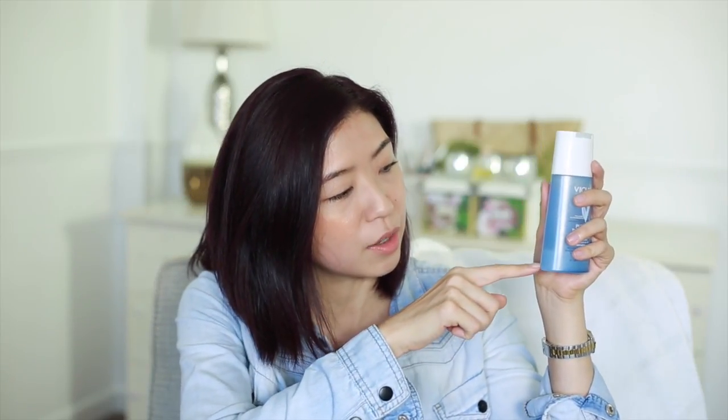The bottle has two layers — an oil layer and a blue water layer which is the thermal water. You shake it up, put it on a cotton pad, and leave it over your eyes without rubbing or pulling on the skin. I find I have to go in two or three times with the cotton pad to really take off all my mascara, so I'm not sure how effective it is, and I can't really test it much longer since the bottle is almost empty.